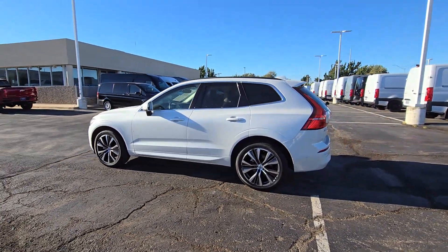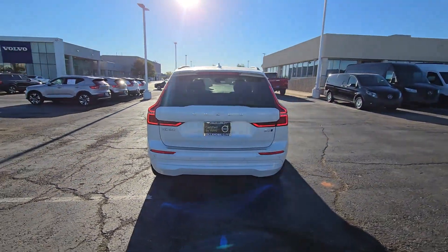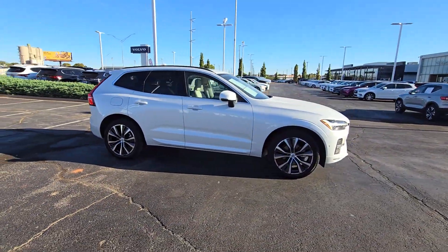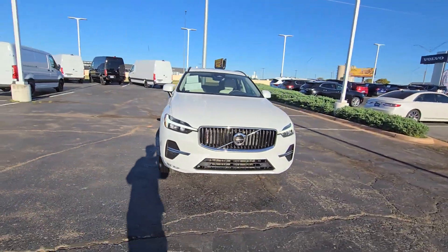You will be amazed by this 2022 Volvo XC60 with less than 30,000 miles on the odometer. This vehicle stands out from the rest. Take a closer look at this stylish Volvo XC60, the luxury compact SUV that prioritizes safety, refined comfort, smooth performance, and compelling Scandinavian design.